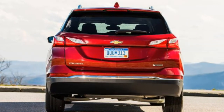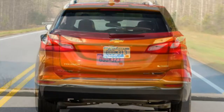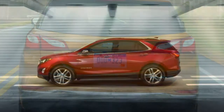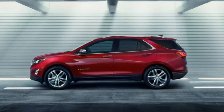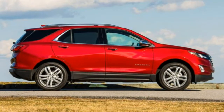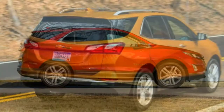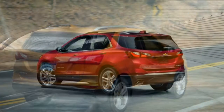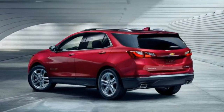Interior materials quality is disappointing for the class and more so given how expensive the Equinox is. Hard plastics are one thing, but the textures are mismatched and there is a definite down-market feel and look — an area where they didn't quite get it right.